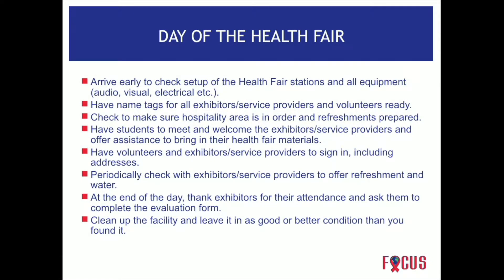On the day of the health fair, this can be a very fun time if you have everything organized — not so fun if you don't. Arrive early; how early depends on the size of your health fair. If you have a huge health fair with a lot of vendors and audio equipment, you may want to arrive two hours in advance. Check audio-visual equipment the day before so you have time to troubleshoot anything wrong. Have name tags available for exhibitors, ensure the hospitality area is neat and well stocked, and have focus students wearing their focus t-shirts to meet and greet vendors and assist with materials.